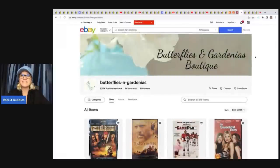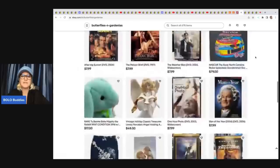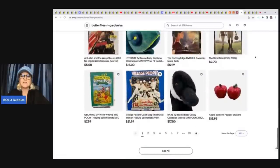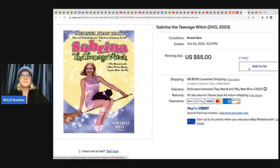Butterflies and Gardenias Boutique — here is her store, with lots of media. All the eBay stores are linked below. She sold this Sabrina the Teenage Witch DVD from 2003. She got it at Goodwill for $1.99 and sold it for $55 plus shipping.